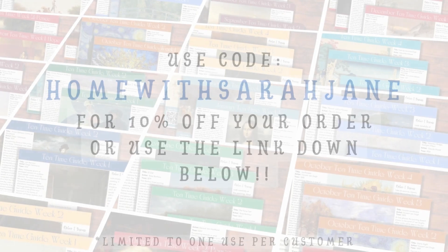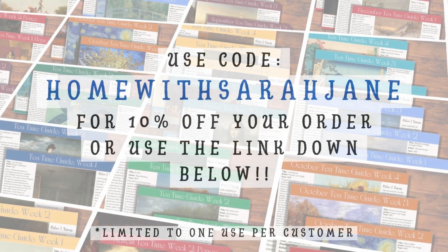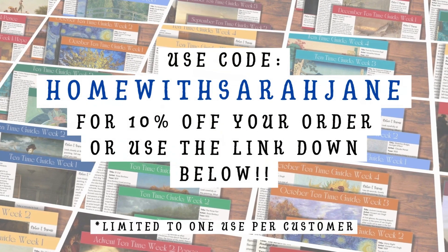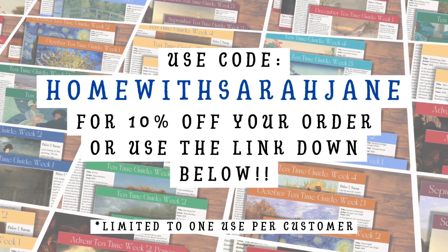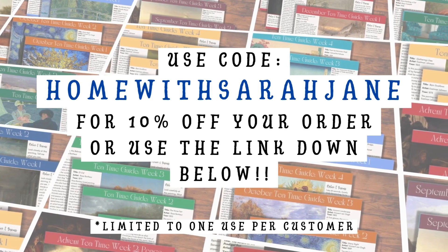This is a newer resource that I recently added to our homeschool. I found it while researching curriculum and resources for the 2024-2025 homeschool year and wanted to give it a try before adding it to our new year. We absolutely fell in love with Tea Time Together, and I just wanted to share that with you in case you were looking for something like this.